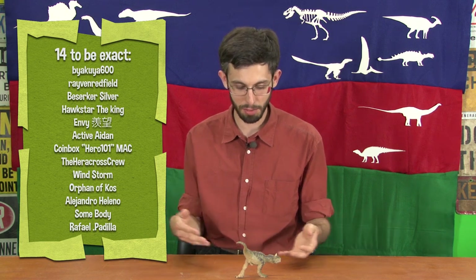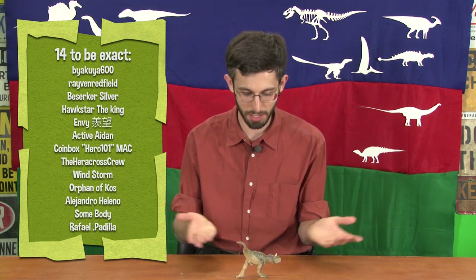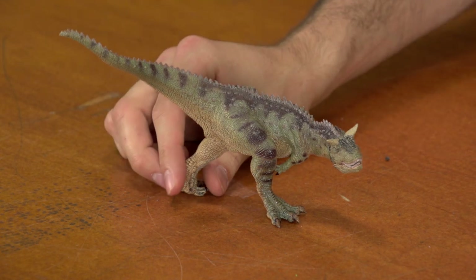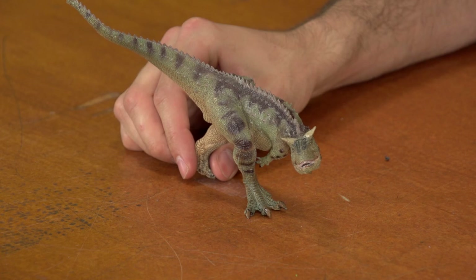We had approximately 73,562 people request Carnotaurus, and one of our viewers, Henry, was nice enough to send in this beautiful sculpture of Carnotaurus. I want to call it a statue — it's not really a toy anymore, it's so pretty. This is probably the most accurate toy we've had on the show so far.